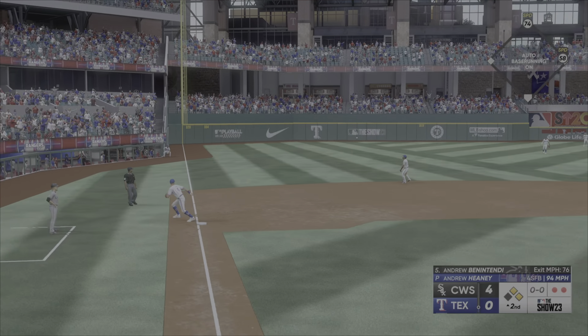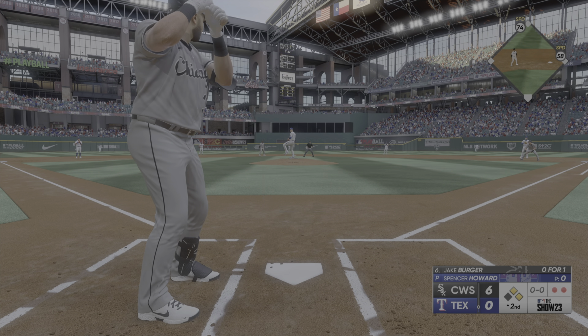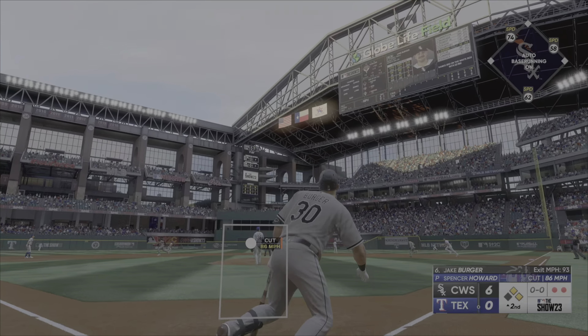One run is in, another scores — two runs in on the play. And it's definitely one of his go-to pitches when he needs an out. Next to hit: Jake Berger.